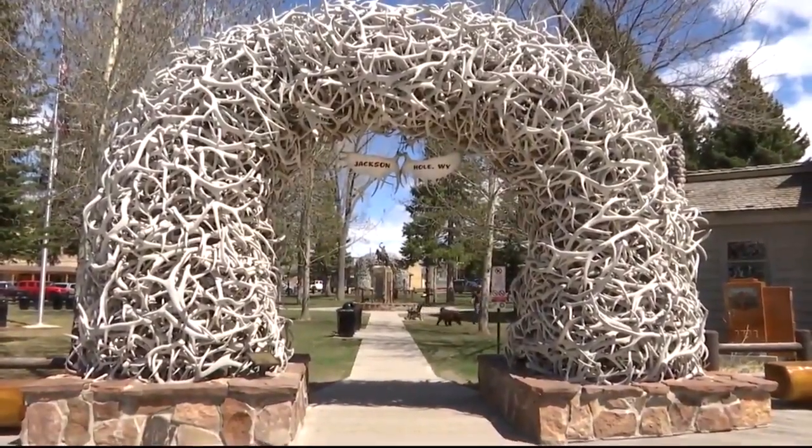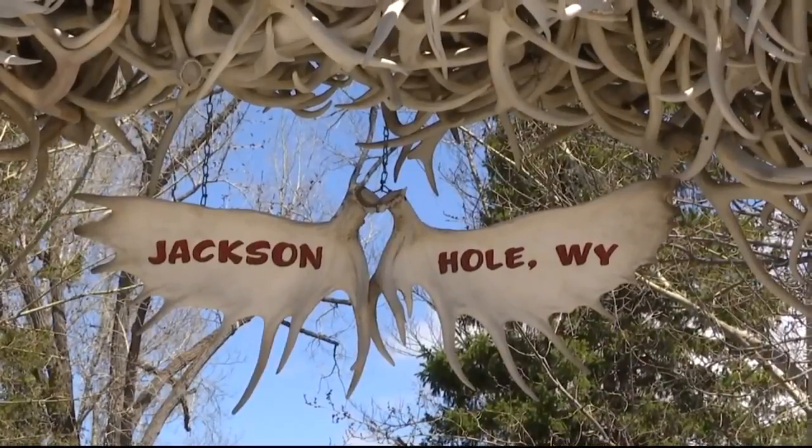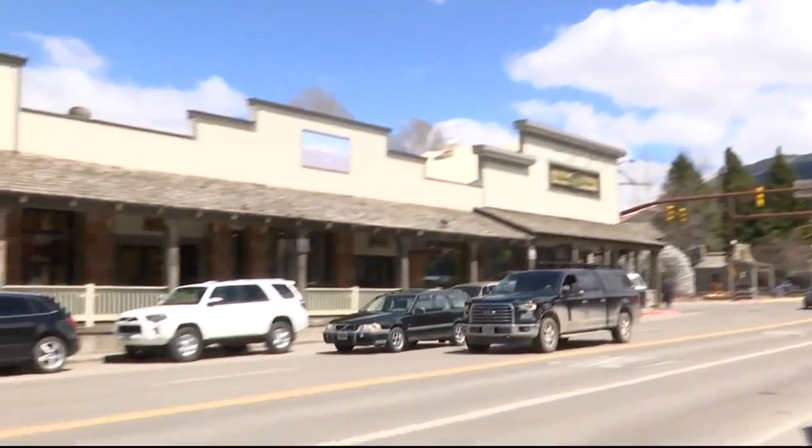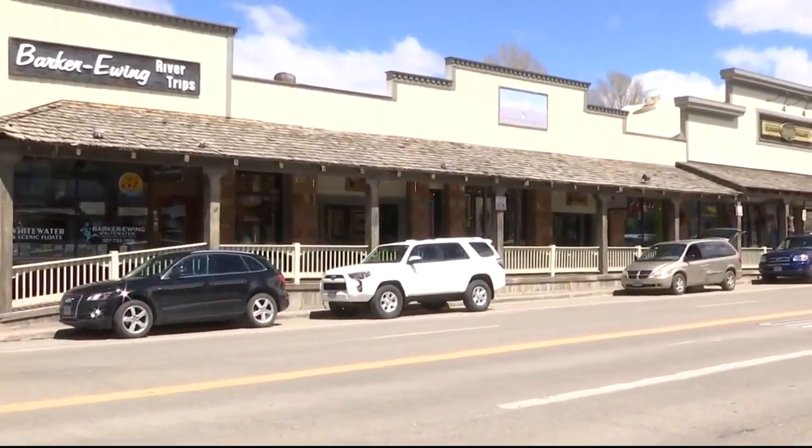Jackson's really a food town. It has become more and more recognized for its restaurants and people really care about the food that they eat. Before it was diced, sauteed or roasted, produce typically spent hours in the back of a semi on the way to Jackson.